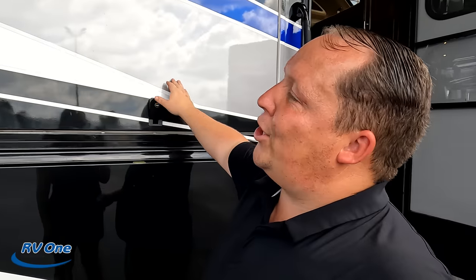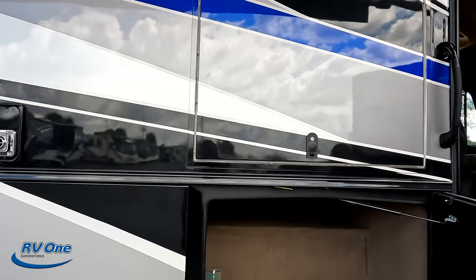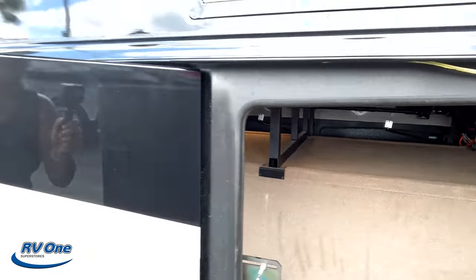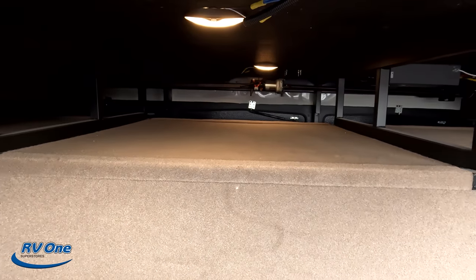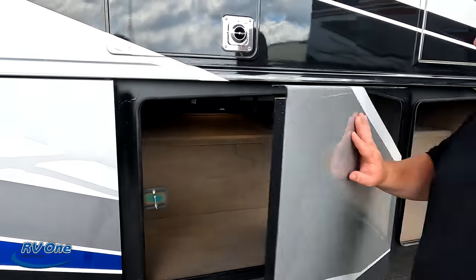Very nice storage with carpet. You get the carpeted storage, you get the whole area — so you are getting more square footage. Look how much storage. I love the doors too. Very nice.